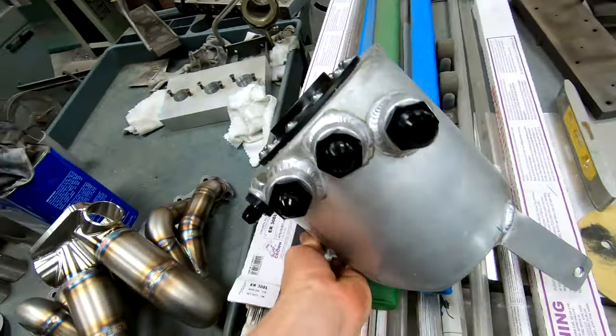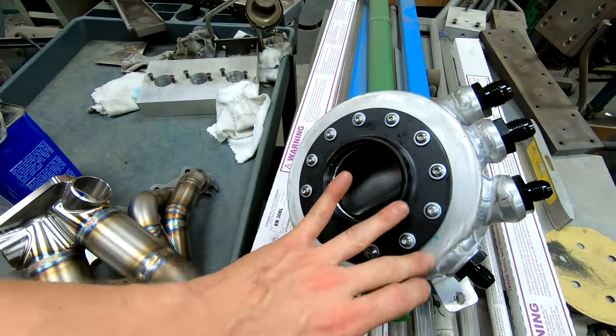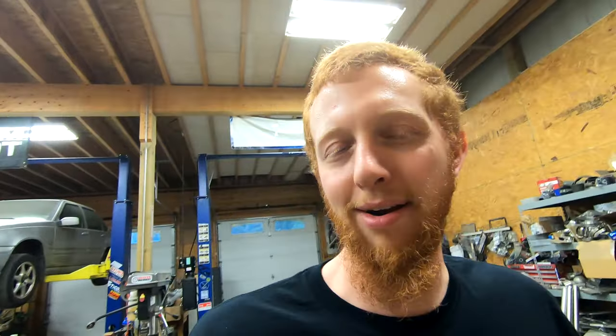This should be a pretty simple project. All that really needs to be done is take this cap off, prep the surface, and weld the aluminum disc onto it. I'm going to go grab some lunch first. Also, I already did the throttle body off camera — three tack welds, not the most interesting thing.